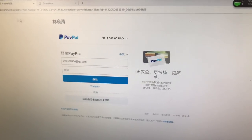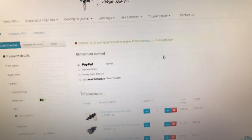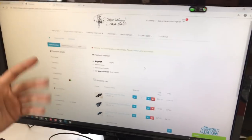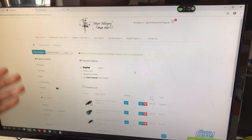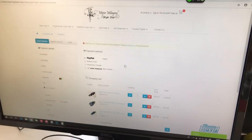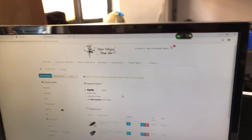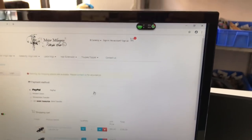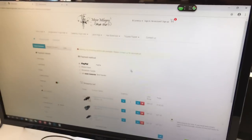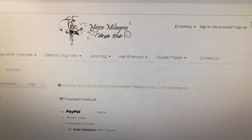Let's go back to our home page. I want to let you know that on this website we don't have shipping choices for some parts of African countries, because for African countries we normally don't use DHL to ship the hair. If you are from Africa, contact us directly — send the order to us on WhatsApp or by email, and we will calculate the total cost for you.